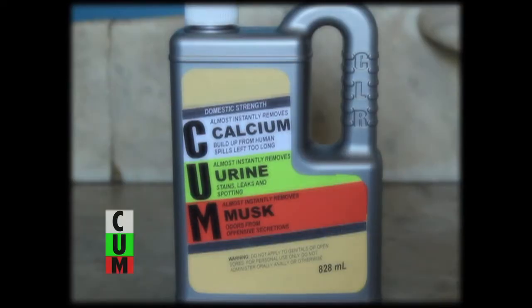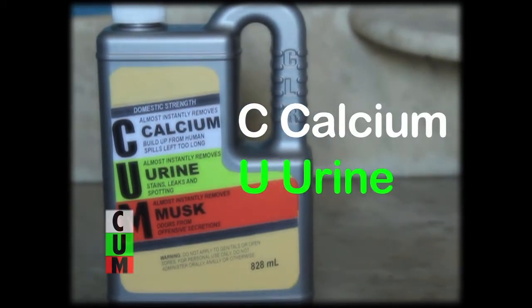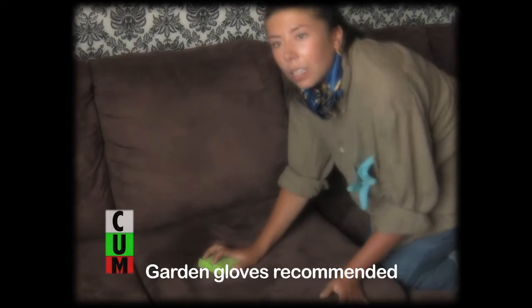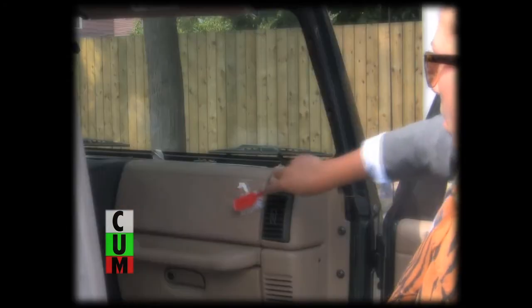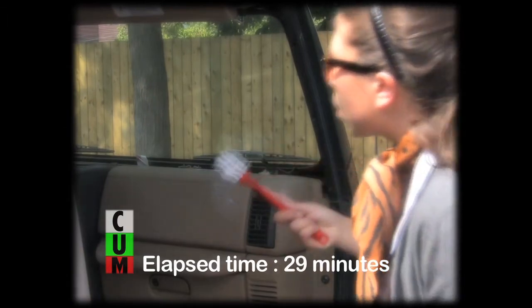C-U-M it. C-U-M is an amazing product that instantly dissolves calcium, urine stains, and musky residual odors that you can't scrub away. C-U-M almost instantly removes unsightly stains, spills, leaks, spotting, and odors from offensive secretions.